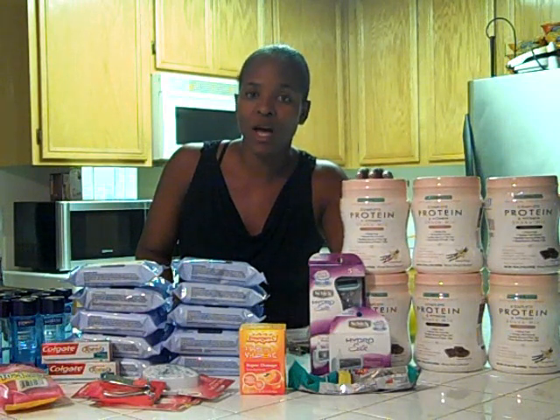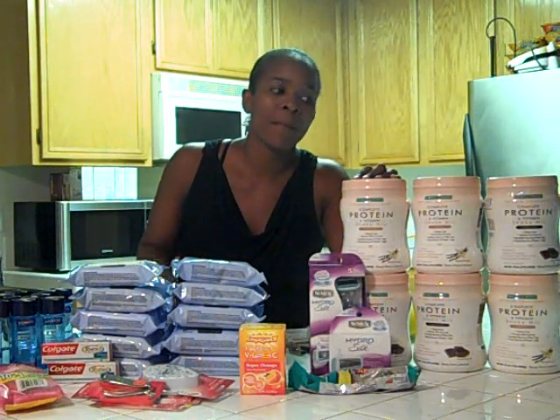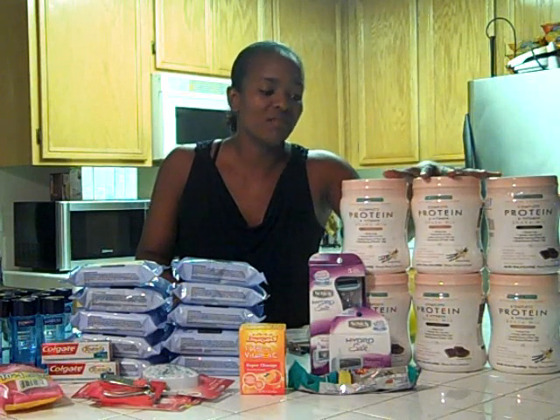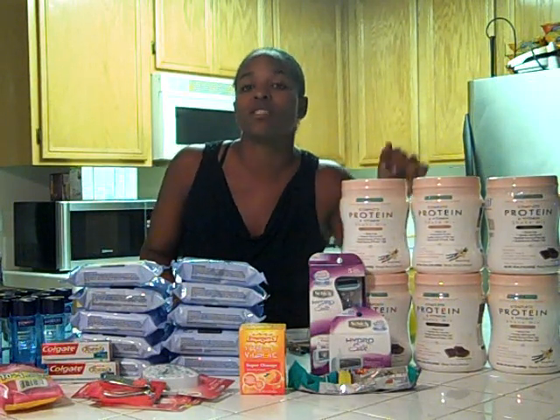I did have a problem with that coupon scanning, but I think it's because it had to be adjusted down because it was more than the item amount. But I picked up a total of six of these, and I got plenty of rain checks just in case.